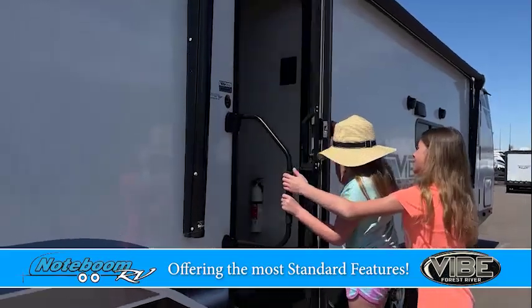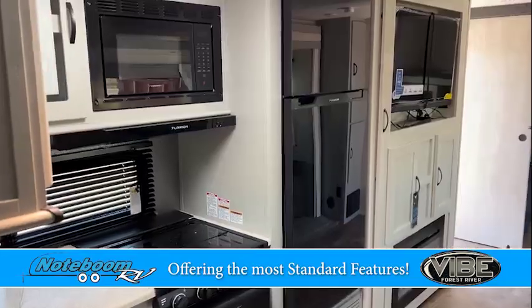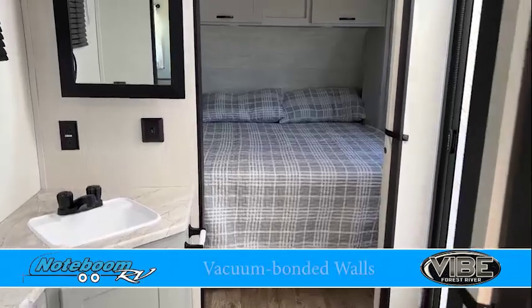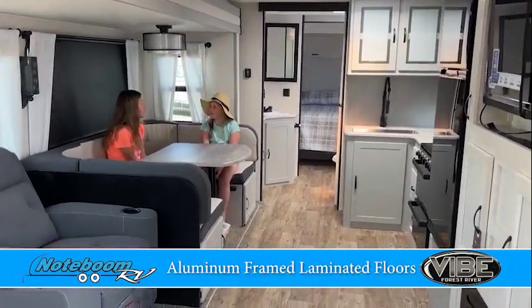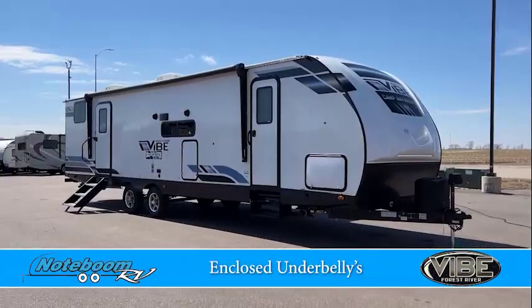Vibe is offering the most standard features of any fiberglass ultralight on the market. Vibe campers are built to withstand years of camping, featuring vacuum-bonded walls, aluminum-framed laminated floors, and enclosed underbellies.